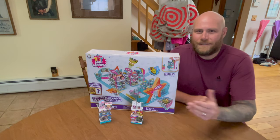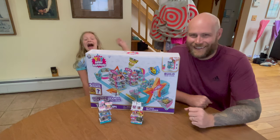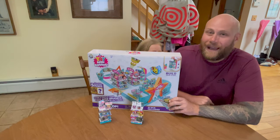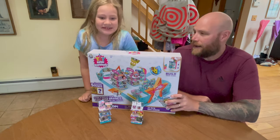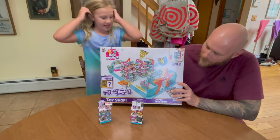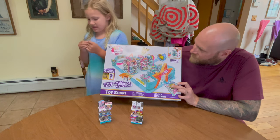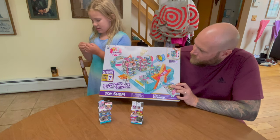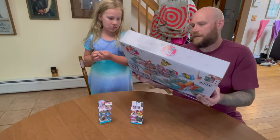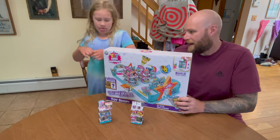All right guys, it's just me Triple G. We're back for our second part — surprise! Look at this guys, it's a Toy Mini Brands Toy Shop. 27 pieces included, it's got a whole little store that we can get all of our toys set up in. We're gonna show you the box, we're gonna open it, we're gonna put it together.